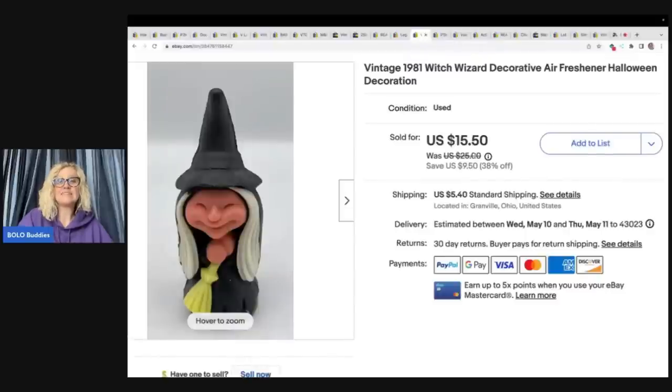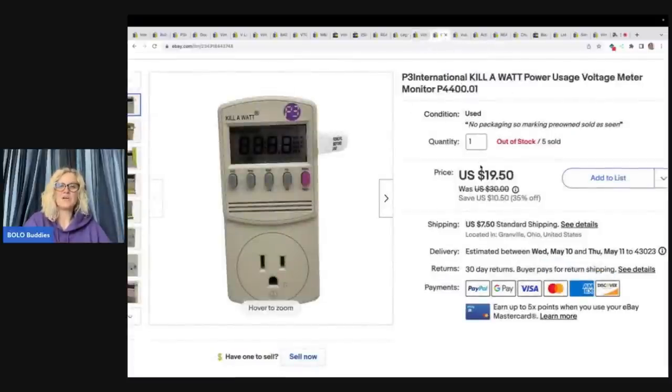This is a vintage 1981 witch wizard decorative air freshener. I got it out of a thrift store mystery box, so my cost of goods was probably a dollar or less. I sold it for a best offer of $10 with the buyer paying shipping.